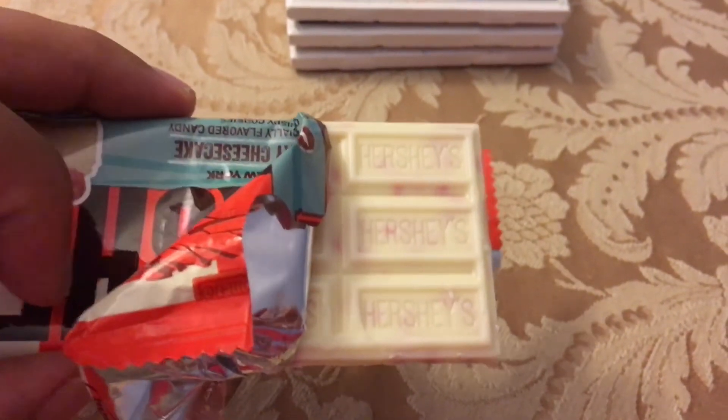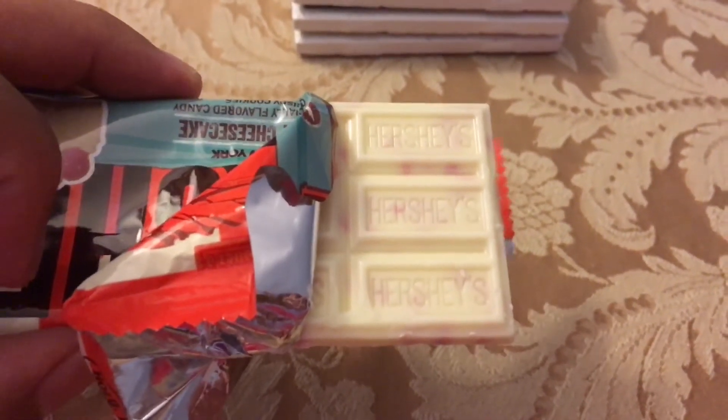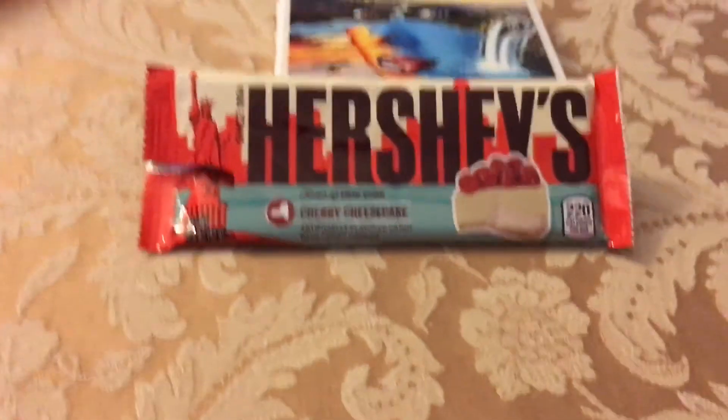The second you open this, it has a real pungent smell of chocolate and cherries. Here are some nutritional facts. This was actually very good.